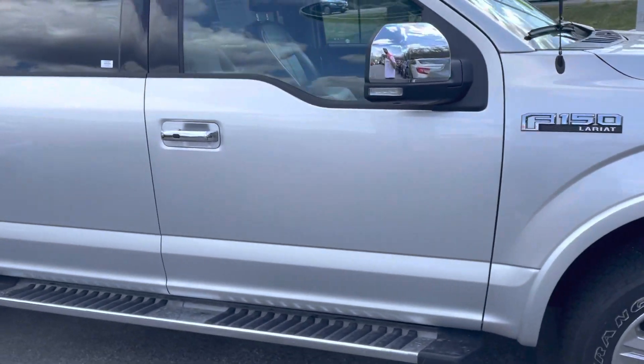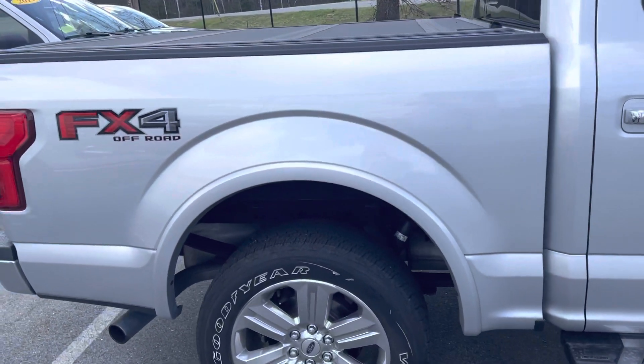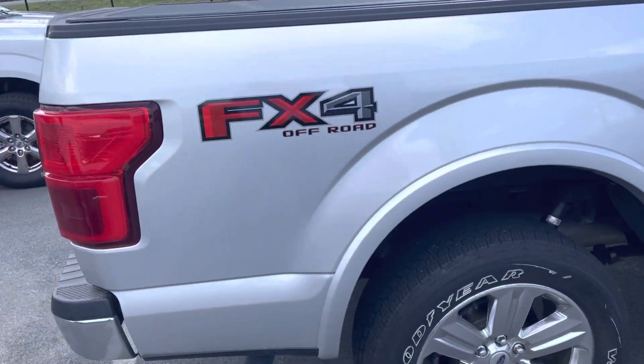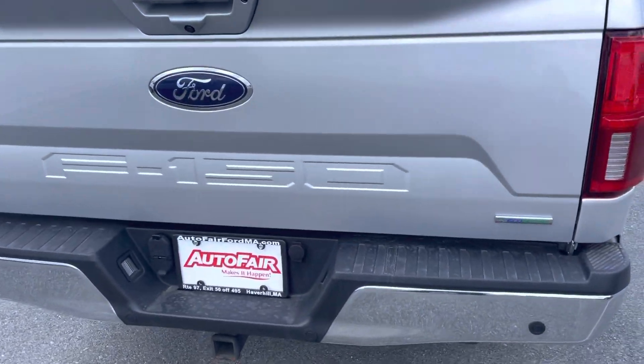Absolutely beautiful crew cab, four doors, it's got running boards, 4x4 with the FX4 off-road package which gets you the skid plates underneath the truck as well to protect the undercarriage.